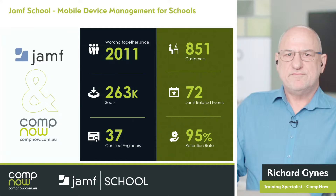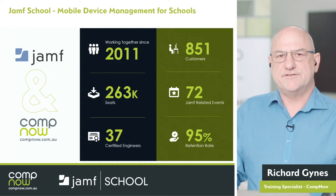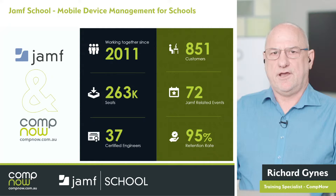We've got a strong relationship with Jamf. We've been working with them for many years — about a quarter of a million seats under Jamf management and we've trained 37 of our engineers on Jamf products. We have Jamf certified engineers at CompNow. So I'll bring Francesco in now. He's going to discuss Jamf School and then I'll come back a little later on.